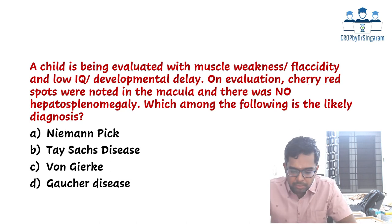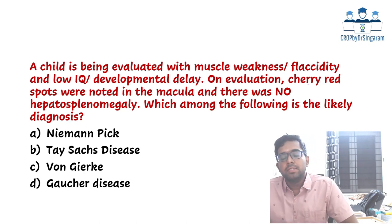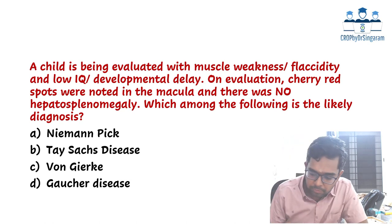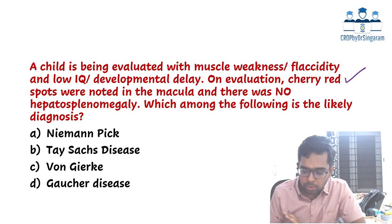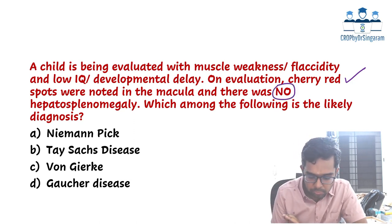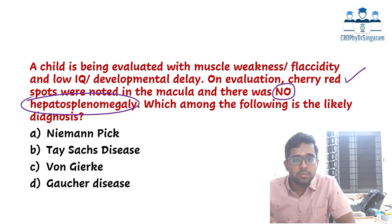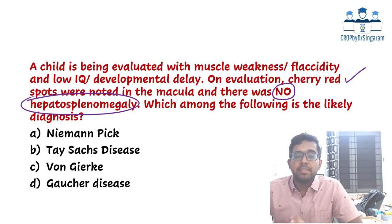The first question: a child is being evaluated with muscle weakness or flaccidity, and also has a low IQ or developmental delay. On evaluation, cherry red spots were noted in the macula, and there was no hepatosplenomegaly — a very important clue. Whenever there is a cherry red spot mentioned, we always think about lysosomal storage disorder. Most lysosomal storage disorders will have hepatosplenomegaly, but students clearly noted that no hepatosplenomegaly was specifically mentioned.